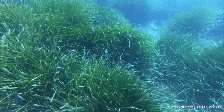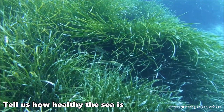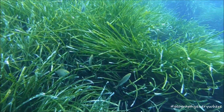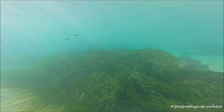Posidonia meadows can even tell us how healthy the sea is. Healthy leaves are long and green, and they only live in clean waters. Posidonia Oceanica and its habitat have been protected by the European Union and it is declared World Heritage by UNESCO.